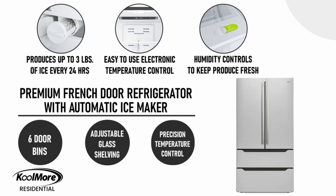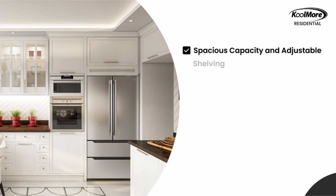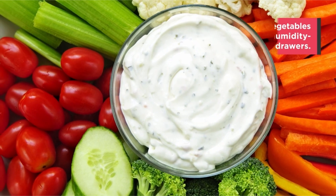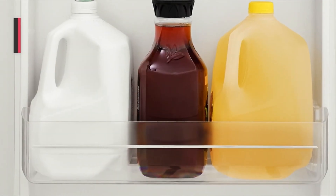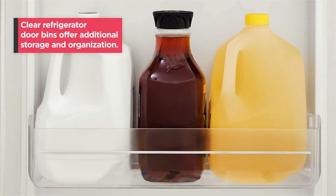When looking for a new refrigerator, there are a number of factors to take into account, including size, design, cost, and finish. The good news is that we've already done a lot of the legwork for you by researching and comparing the top refrigerators available. French door, top freezer, side by side, and counter-depth models are all included in our ratings. After choosing an appliance, see our guide to the best places to buy a refrigerator to determine how you want to make your purchase. Today we are previewing best fridge deals 2022, so let's get started.